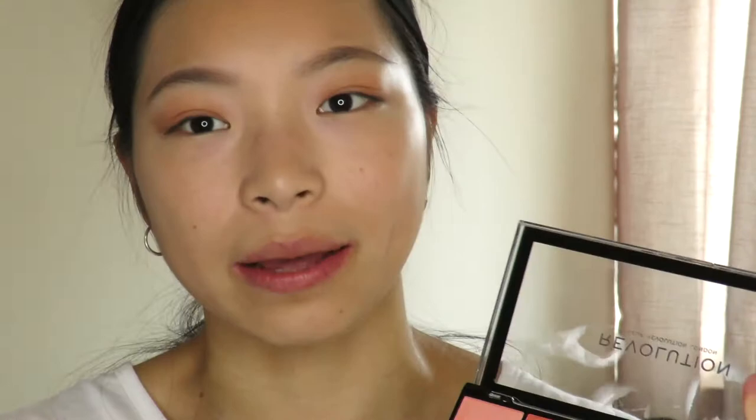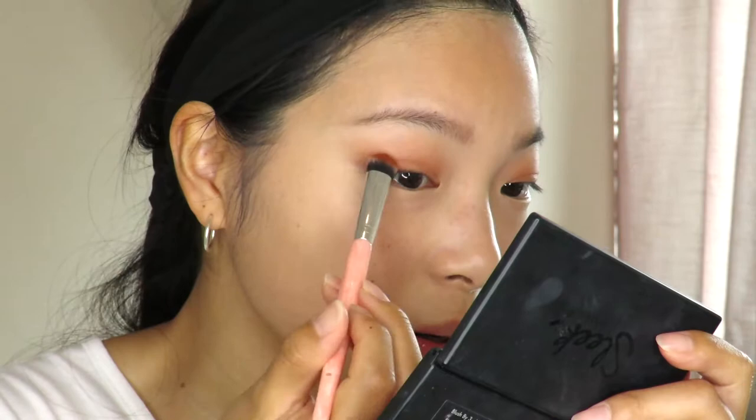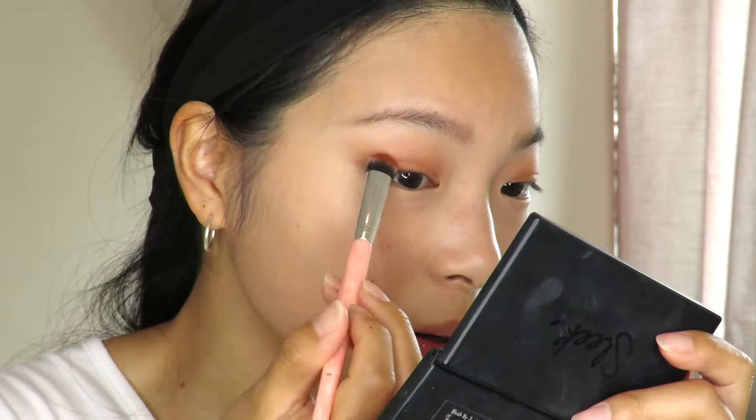I'm going to go in with a slightly darker shade using the brush we just cleaned — and it is dry. A lot of product has picked up on the brush, which is quite intense. I dab it on the outside of my eye and it's very pigmented. Then I blend it all out with the original crease brush so it doesn't look as intense.